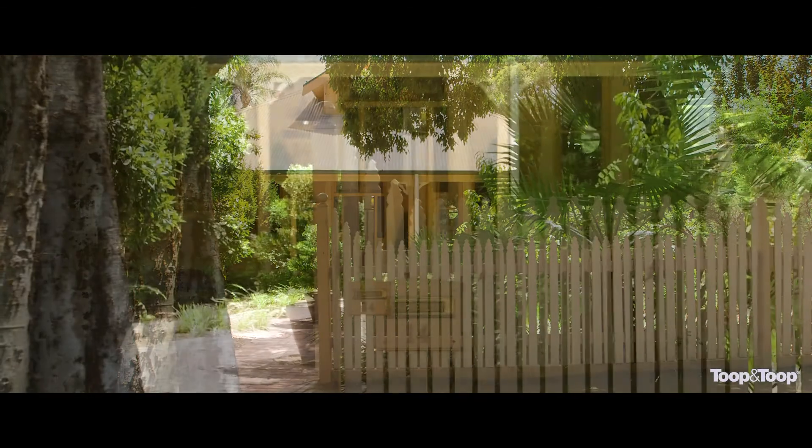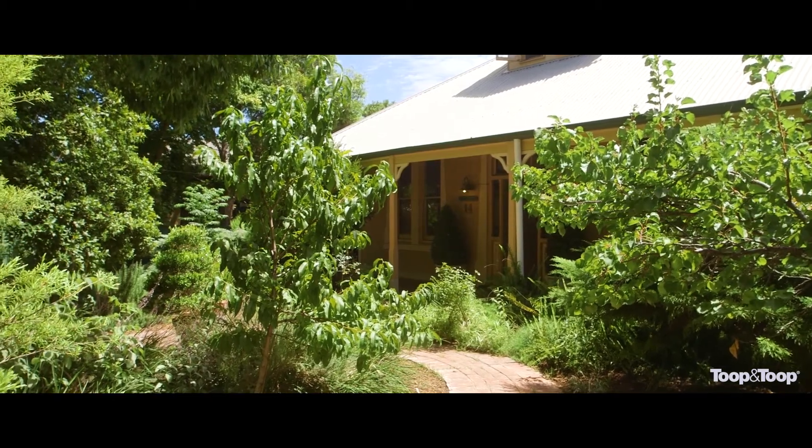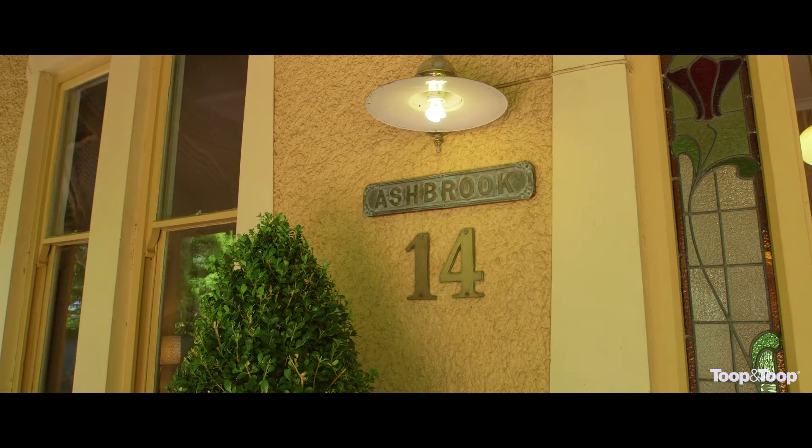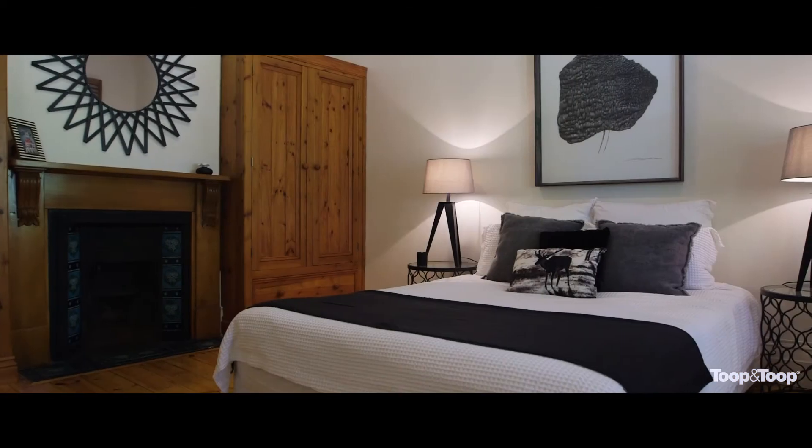Situated in such a highly desirable location in lovely Medway Street, this symmetrical home with beautiful lead light tessellated tiles and shady verandas faces the street from behind a picket fence — as pretty as a picture. Built around 1910.